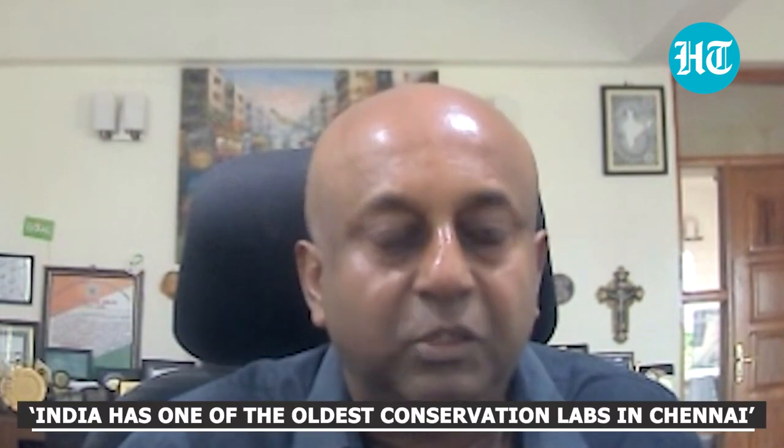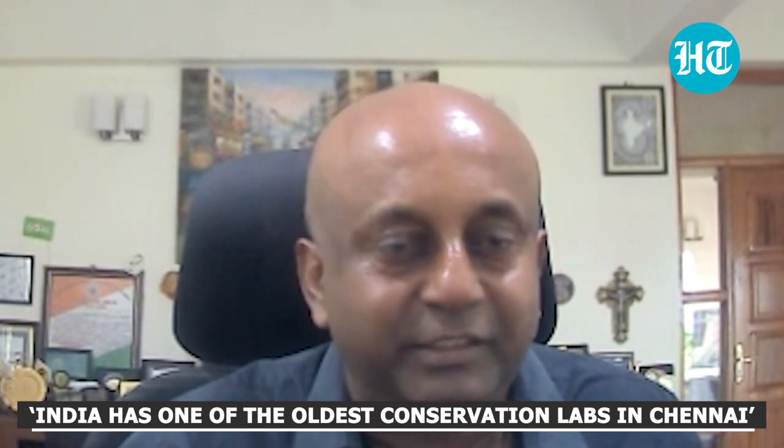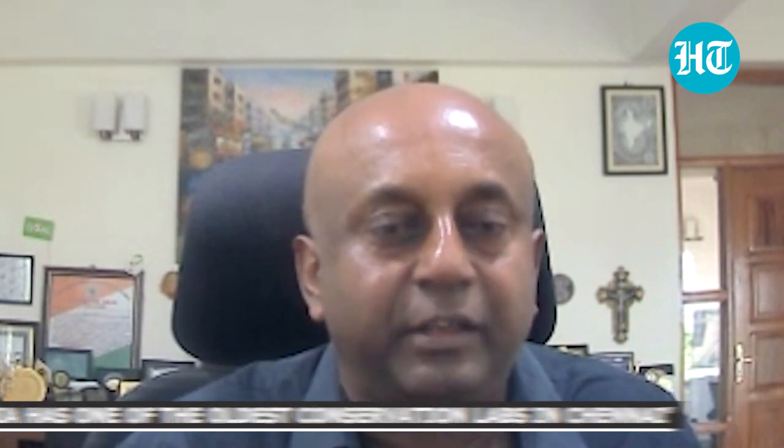Conservation is a very, very important component within the museum sector. And you'll be amazed to know that the conservation lab in the Chennai Museum is the third oldest in the world — probably much older than even any of the laboratories in the US or many parts of Europe. So there is a rich history, but we haven't really built that field into a form that can meet the whole of India's interests. So that needs to be prioritized.